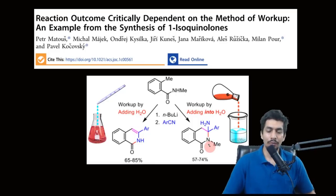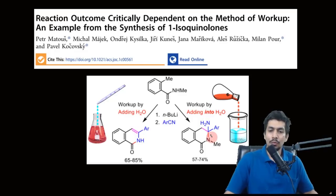This reaction is quite well known for the last 40 to 45 years. But what they found is that when doing it at a smaller scale — around 500 mg — they were obtaining one compound as the major product, and when doing it at a larger scale — around 5 grams — they obtained a different compound as the major product. That was quite fascinating.